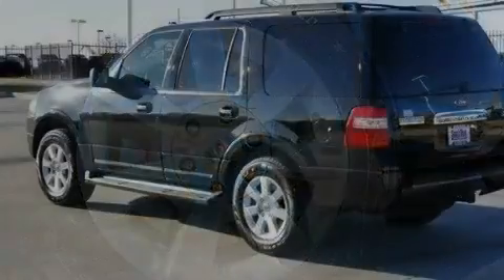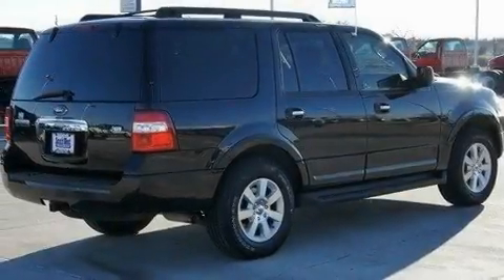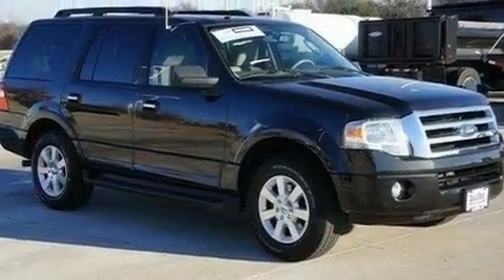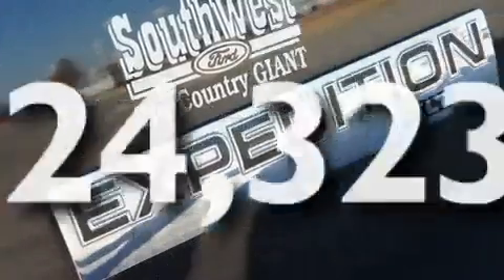Its top features include a power driver's seat, heater vents for rear-seated passengers, cruise control, a CD player, a leather-wrapped steering wheel, a trailer hitch receiver, aluminum wheels, a low-tire pressure indicator, heated side-view mirrors, and this vehicle has fewer than 25,000 miles on the odometer.